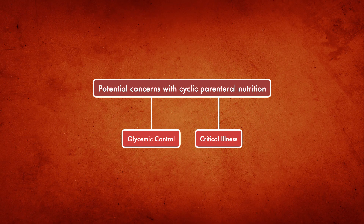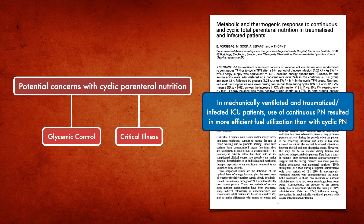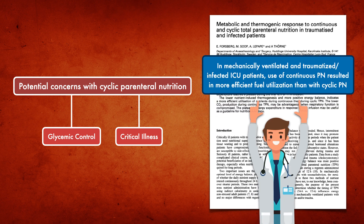Beyond glycemic control, the only other concern mentioned in the literature is critical illness. A trial by Forsberg et al. showed that in mechanically ventilated, traumatized, and infected ICU patients, continuous parenteral nutrition resulted in more efficient fuel utilization than cyclic parenteral nutrition. This reinforces that cyclic parenteral nutrition is best suited for stable patients who require a long-term infusion.